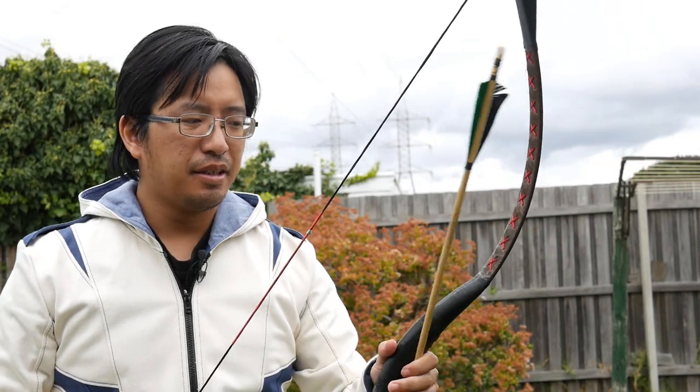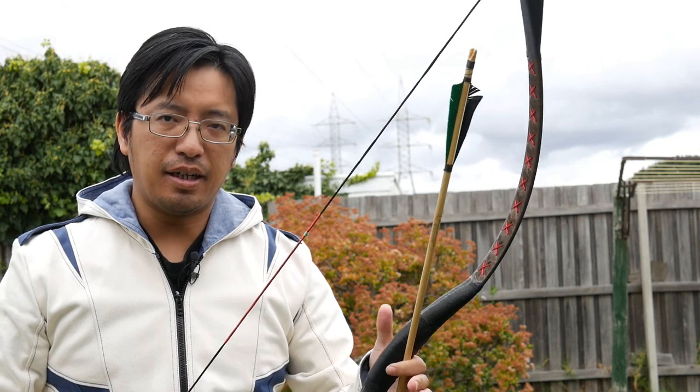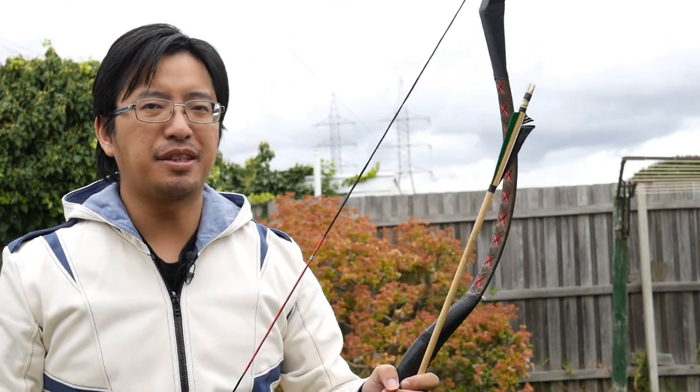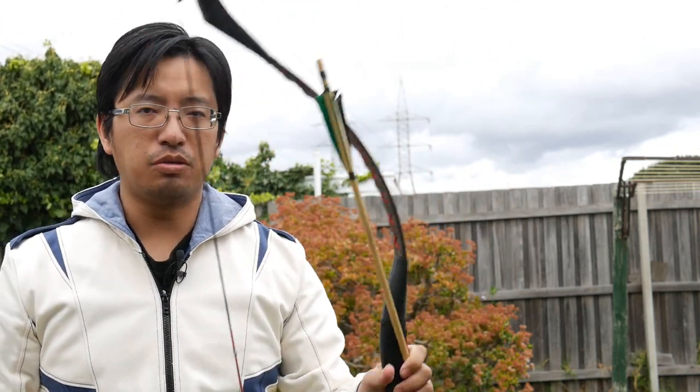Hi everyone, Lee Sensei here. In my time covering archery topics, I've come across a few interesting points of discussion, and one of them is which side of the bow you should use.